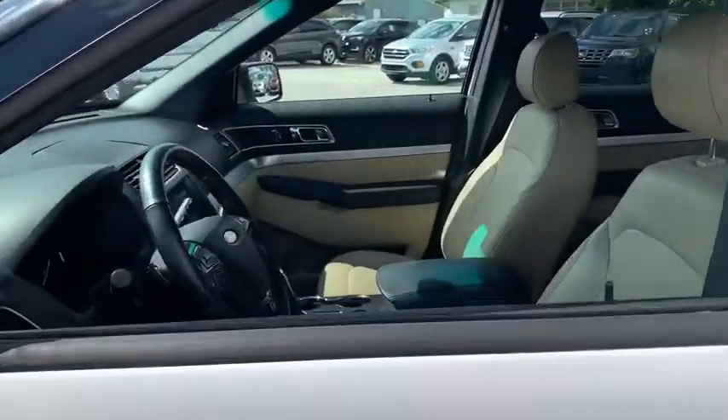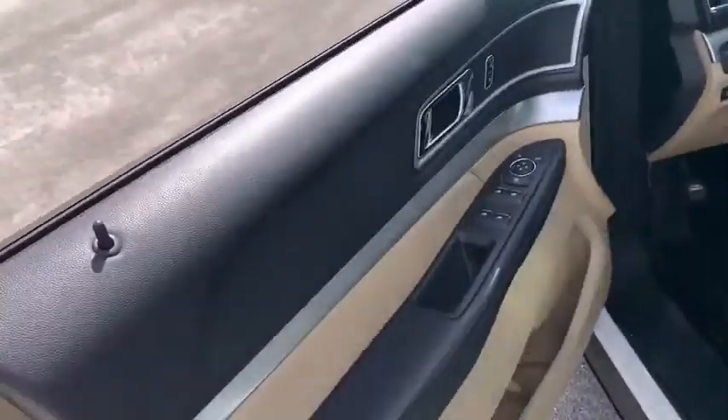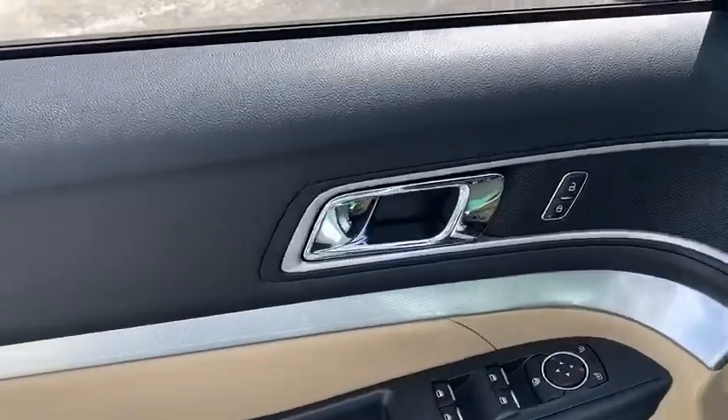Power passenger seat, traction control, remote engine start, dual airbags, leather-wrapped steering wheel, power steering, four-wheel disc brakes, AM-FM stereo with CD player.